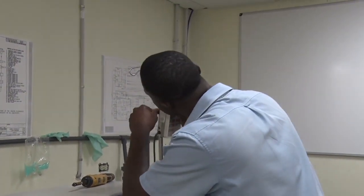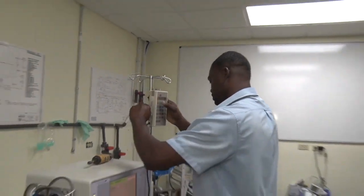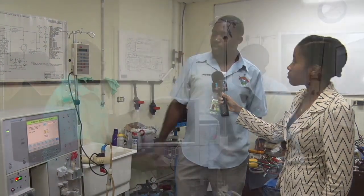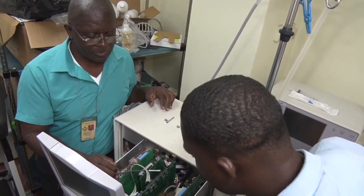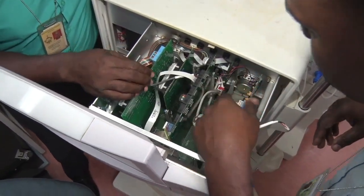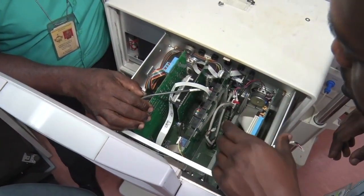The biomedical engineering department also has responsibility at the Scarborough Health Center. We're here with Mr. Kelvin Roberts, a bioengineering technician one. Mr. Roberts, tell us some of your responsibilities here at the health center. Basically, we take care of the hemodialysis machines, and we're also responsible for dental as well. Mr. Allen and I provide a service for our dialysis patients by fixing and maintaining all the hemodialysis machines plus the water system as well.